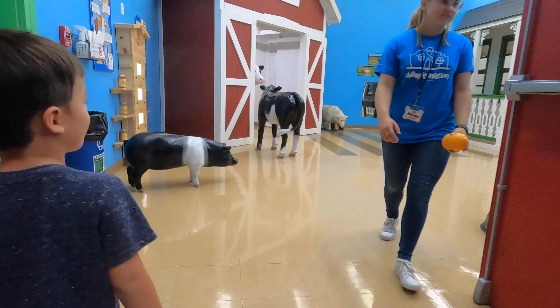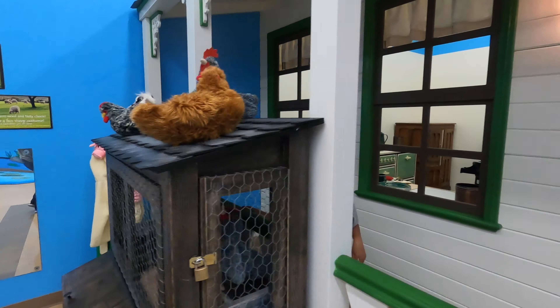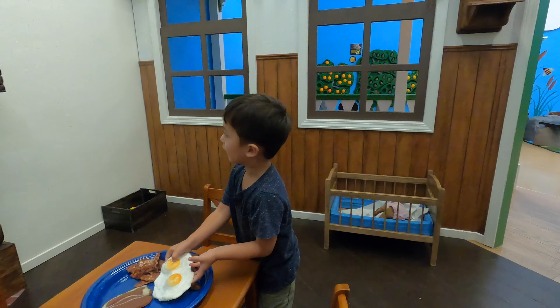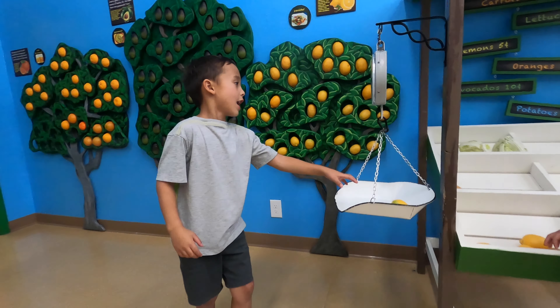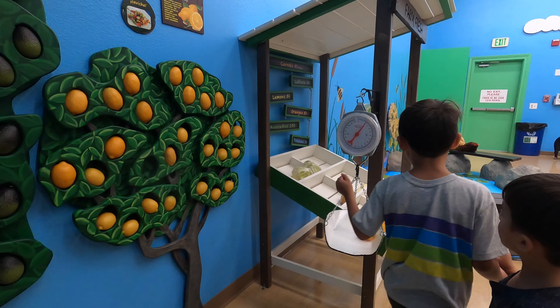Another room has a farm theme. You put things in, and then the machine starts to move and tells you how heavy it is.